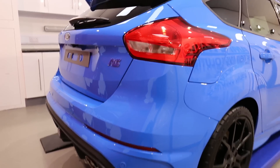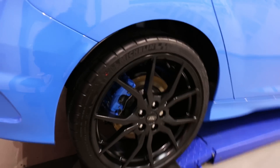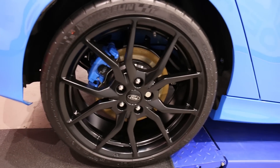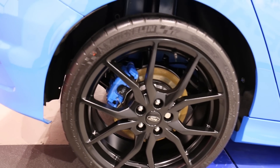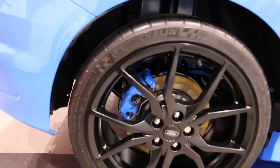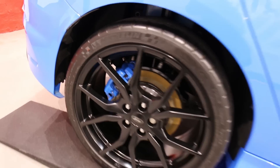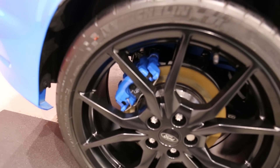So what's it done? The single stage, crystal serum black and the total surface protection package. These lovely wheels came off — I think the customer had every extra apart from the sunroof. So these came off, deep cleaned, and they're coated in C5, and so are the beautiful matching callipers.